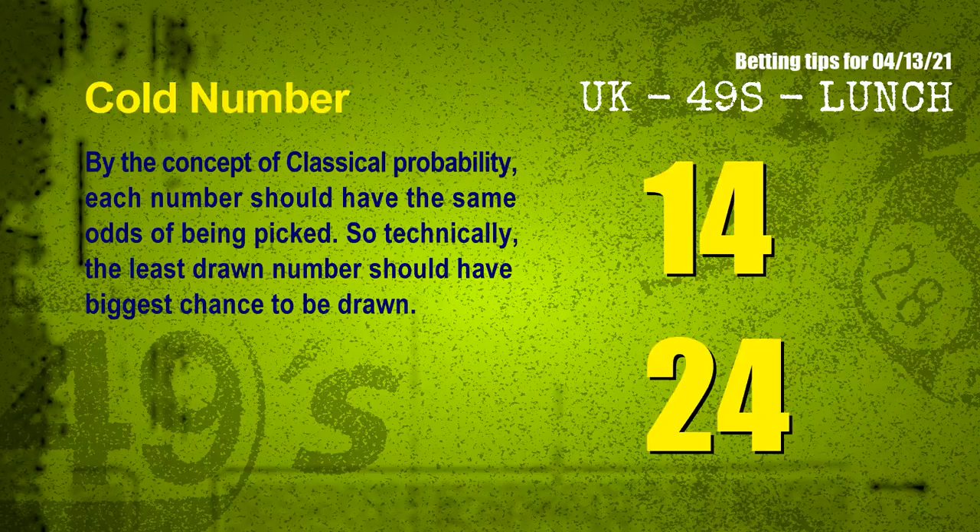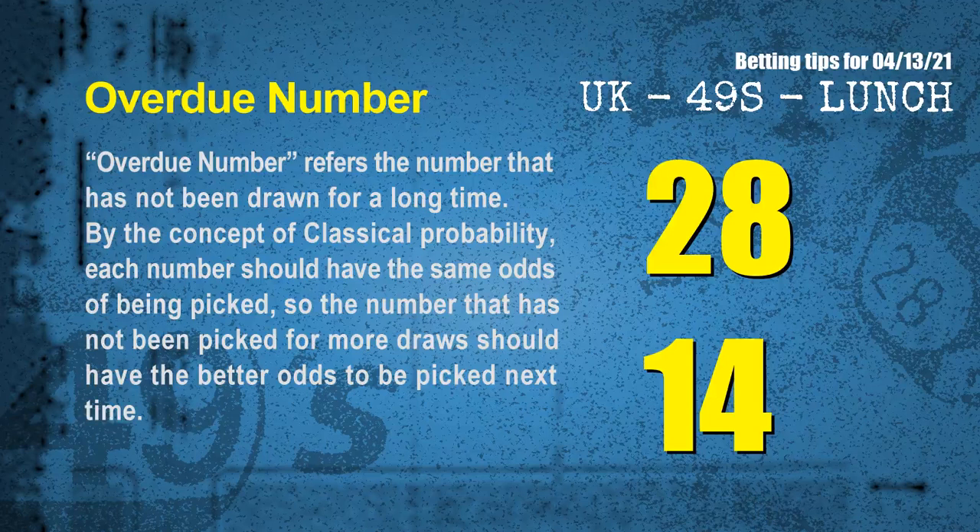In the end of this video, we have two more tips for you: cold numbers and overdue numbers. By the concept of classical probability, each number should have the same odds of being picked, so technically the least drawn number should have the biggest chance to be drawn. After counting thousands of results, the coldest two numbers for the next draw are 14 and 24. Overdue numbers refer to numbers that have not been drawn for a long time. Also by classical probability, a number not picked for more draws should have better odds next time. The most overdue two numbers are 28 and 14.